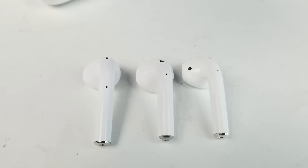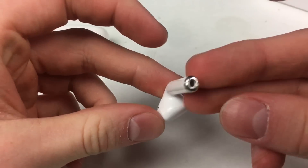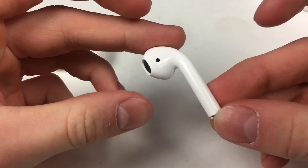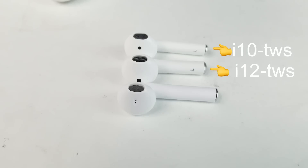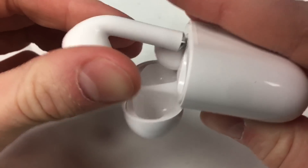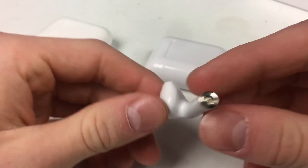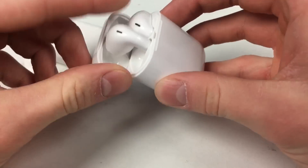Now for the earbuds design area. The i10 TWS take 3 points because they are virtually identical to the AirPods — same dimensions, same sensor dots, same charging method, and same mesh. The i12 TWS get 2 points — they are very similar but slightly shorter, the mesh is a little different, they don't have sensor dots, no mesh on the bottom, the stem is slightly thicker, and they have LEDs below the plastic. The i11 TWS come in last with 1 point — they're slightly taller, the tap area is lower, the mesh looks nothing like the original, and they charge with a different method.